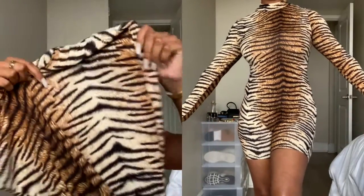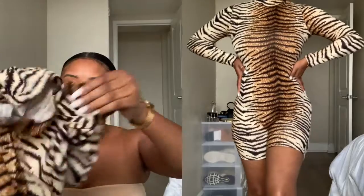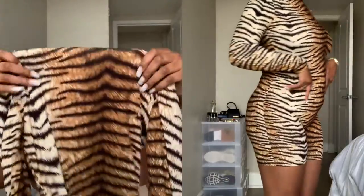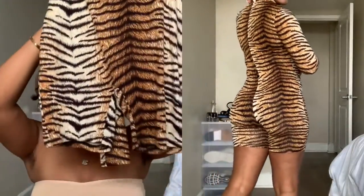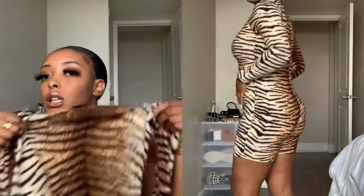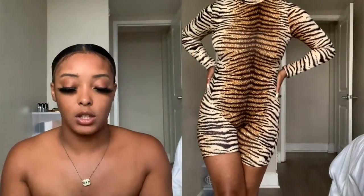And then I did get this one-piece here. It's a zip-up in the back with shorts. It fits the body really well and the material's not too bad either.